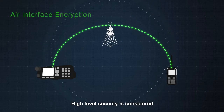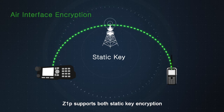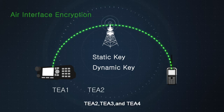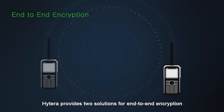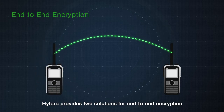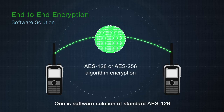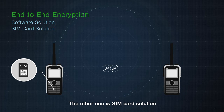High level security is considered. Z1P supports both static key encryption and dynamic key encryption. The algorithm supports TEA1, TEA2, TEA3, and TEA4. Hytera provides two solutions for end-to-end encryption: one is a software solution of standard AES-128 or AES-256 algorithm encryption, and the other is a SIM card solution.